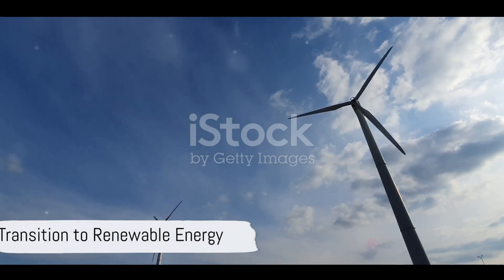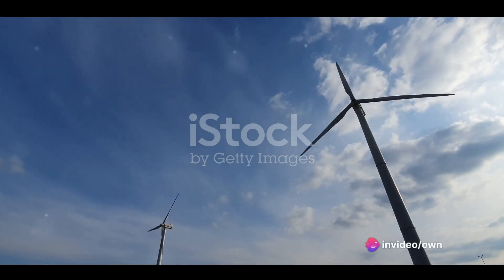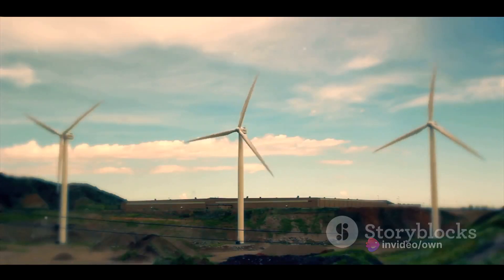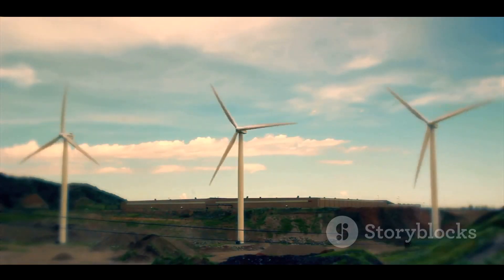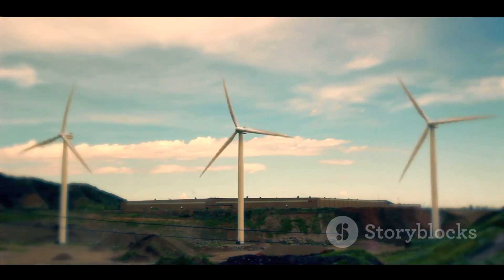Energy is another crucial component. To create a sustainable future, our island transitions to renewable energy sources. Solar and wind power become the lifeblood of the island, reducing our carbon footprint and harnessing the power of nature.